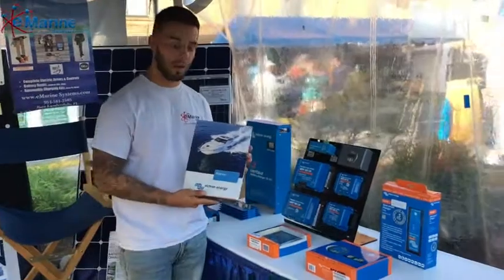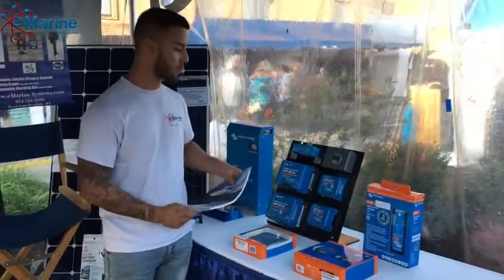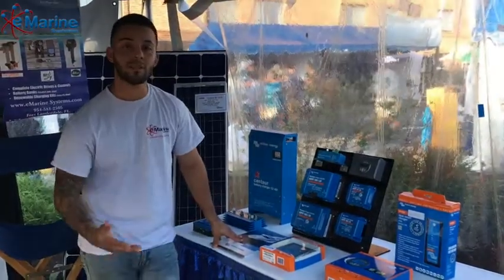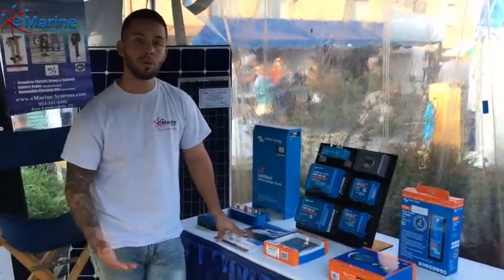One of my favorite products is Victron. Victron has a wide variety of products to fill your needs as far as storage and renewables.